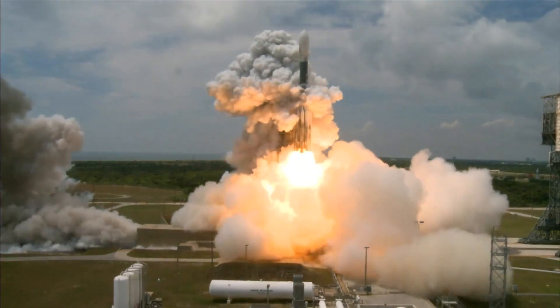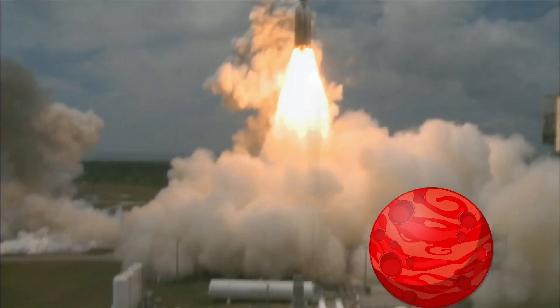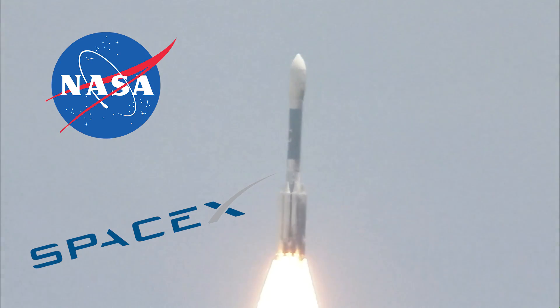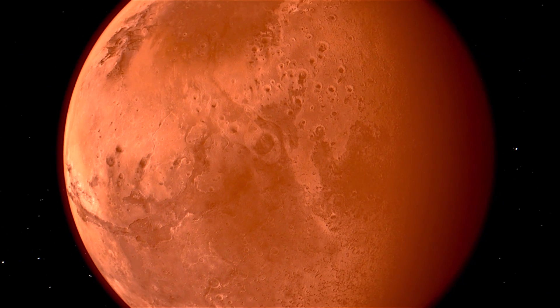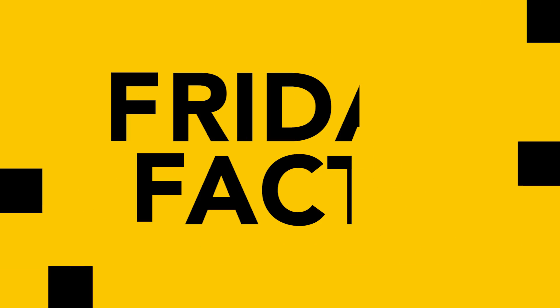There's no question that humanity's race to the red planet is on, with players like NASA, SpaceX, and the European Space Agency leading the way. But have you ever stopped to consider just why Mars is red in the first place? This is Friday Facts, where every Friday we'll bring you a quick fact to brighten up your day and close out your week with a little bit of knowledge.